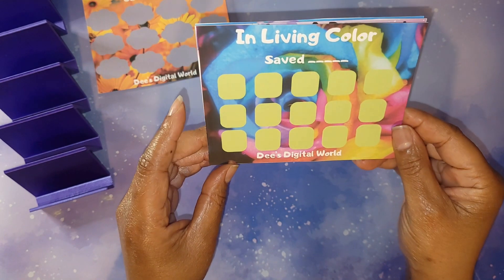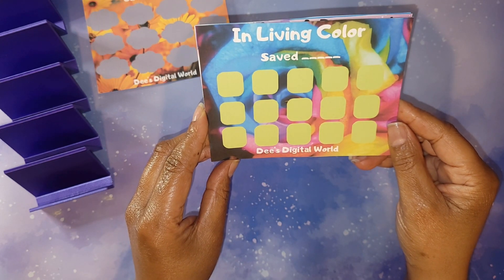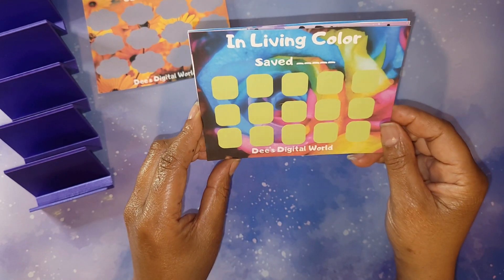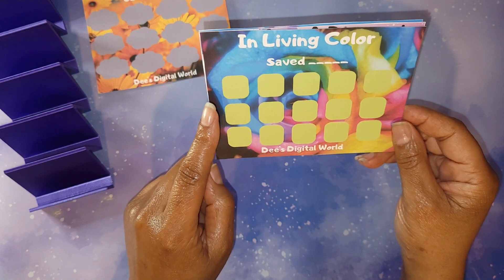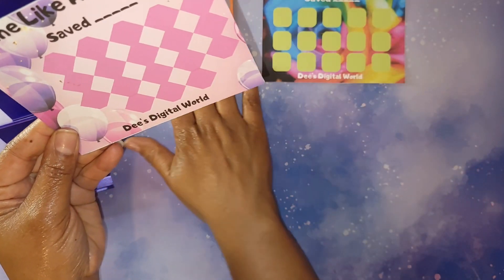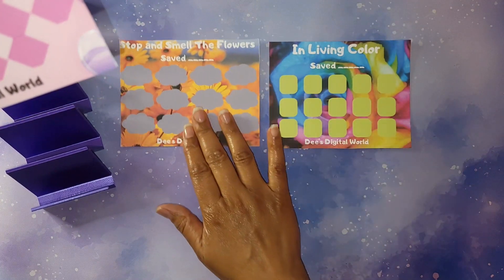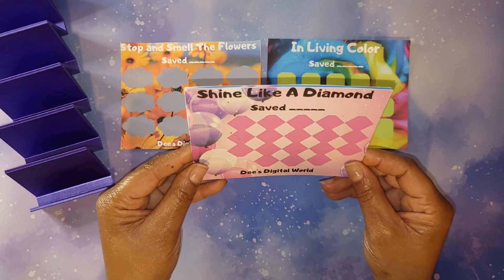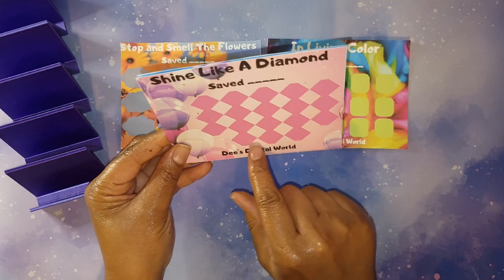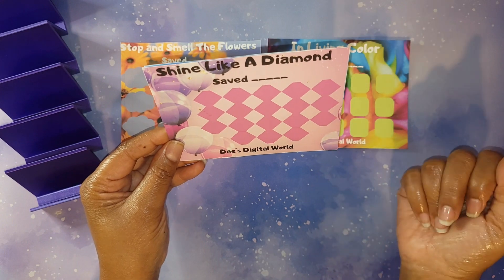The next one I made is called 'In Living Color' — this came after a TV show from the 90s. It works the same way: you just do roll and save, or pick how much you want each icon worth. The next one is called 'Shine Like a Diamond,' and you can pick how much you want to save per diamond or do a roll and save. Y'all know purple — that's my jam — and I thought this one was really pretty.